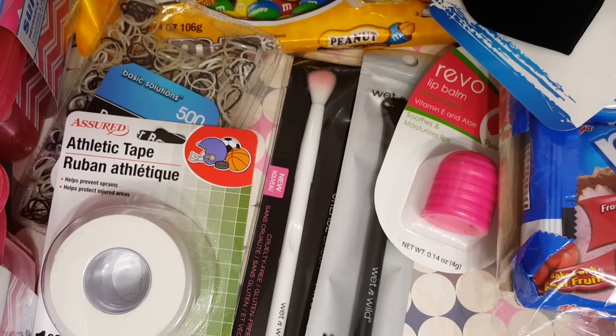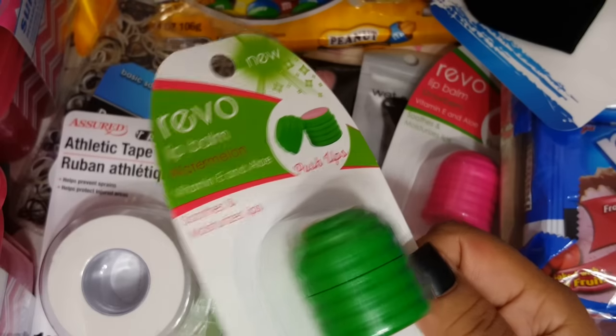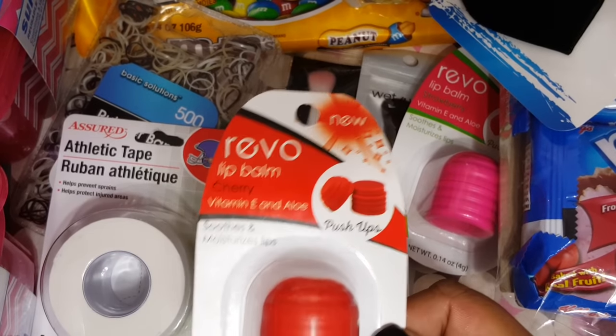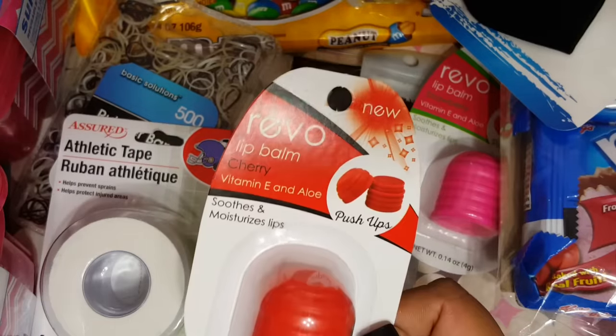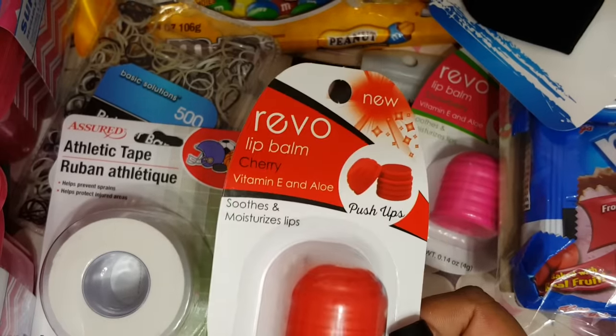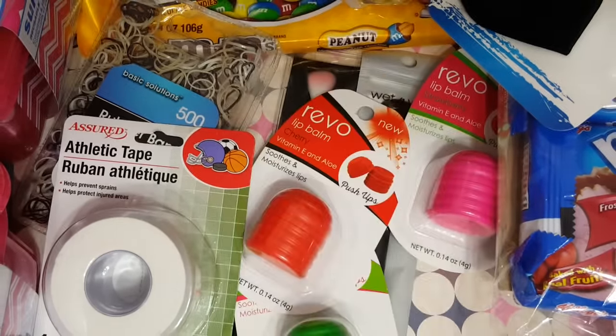These are the other two Revos I found — I got the watermelon and the cherry. When I saw someone hauling these I was like, 'I gotta find those.' I do have the other ones in the old shape, but I found these.